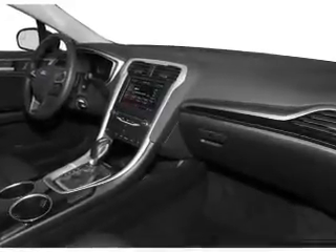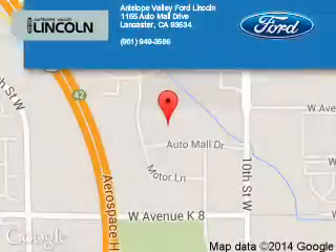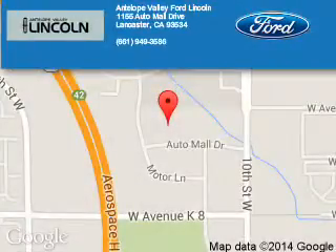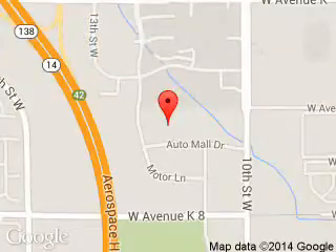Great quality at a great price. Call or click to contact us today. Antelope Valley Ford Lincoln is dedicated to doing everything possible to ensure that the experience you have selecting your next vehicle is a pleasant one. We are located at 1155 Auto Mall Drive, Lancaster, California 93534.